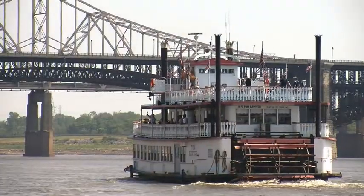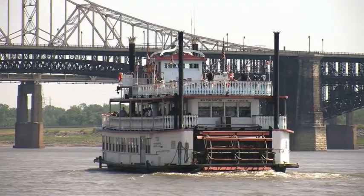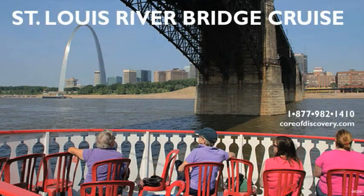If you'd like to climb aboard the Tom Sawyer Riverboat and get a closer look at the new Mississippi River Bridge and learn more about the rich history of the Eads Bridge, call 1-877-982-1410 for more information, or visit www.coreofdiscovery.com to make reservations.